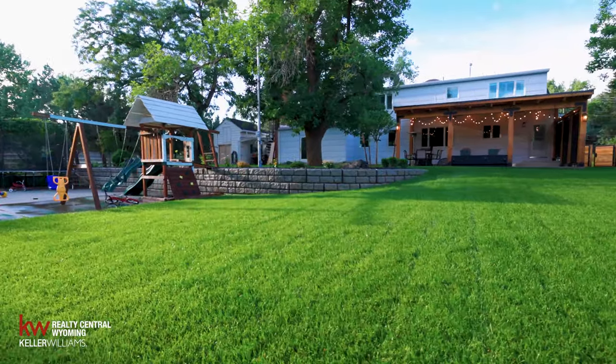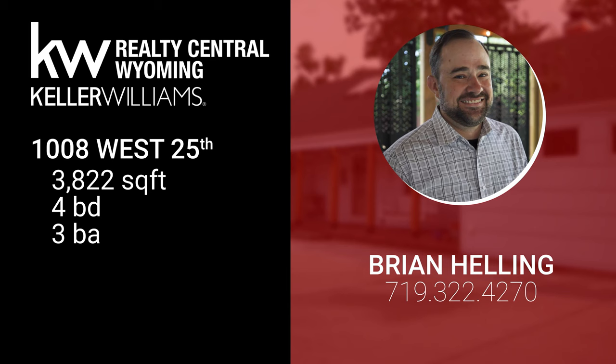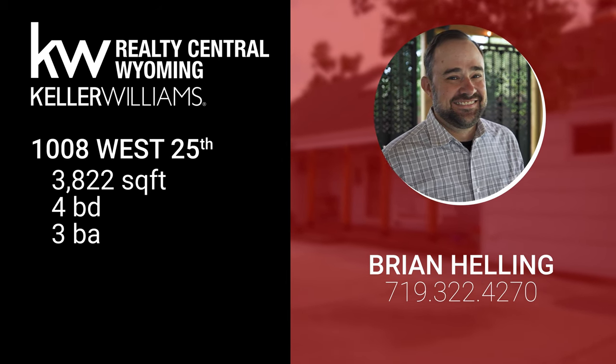One of the most unique features of this property — you're not getting that in Wyoming. If you're interested in a private tour, call me today or send me a message and we'll get you inside the house for your own private tour.